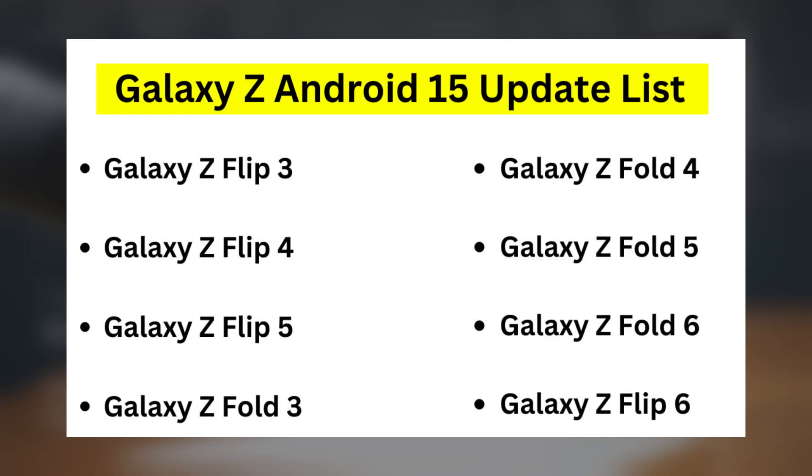Galaxy Z Android 15 update list: Galaxy Z Fold 3, Galaxy Z Fold 4, Galaxy Z Fold 5, Galaxy Z Fold 6.